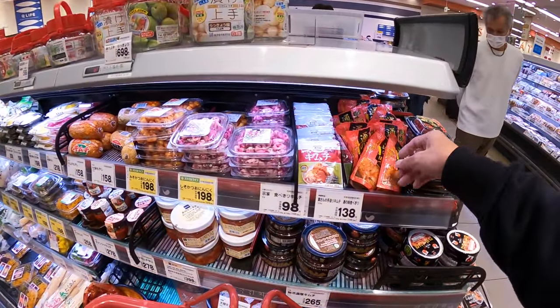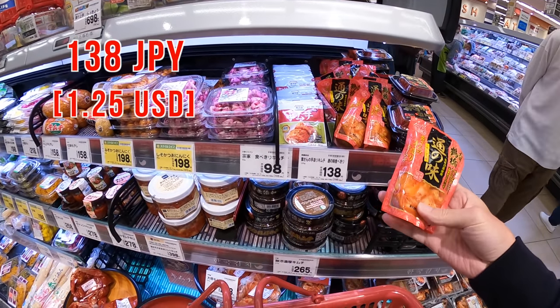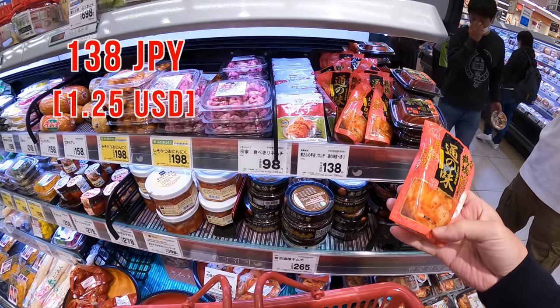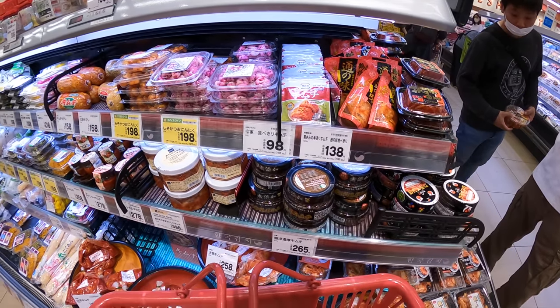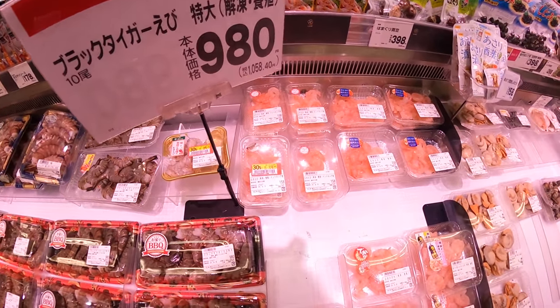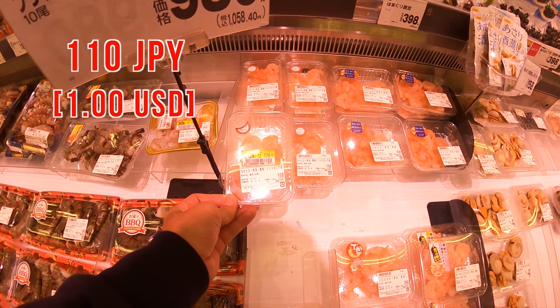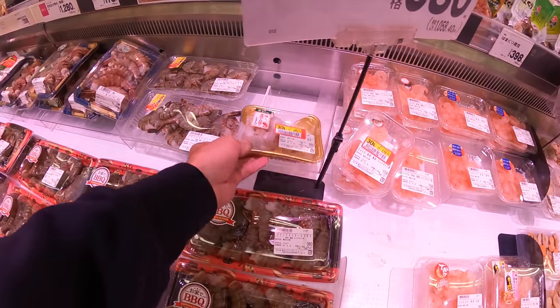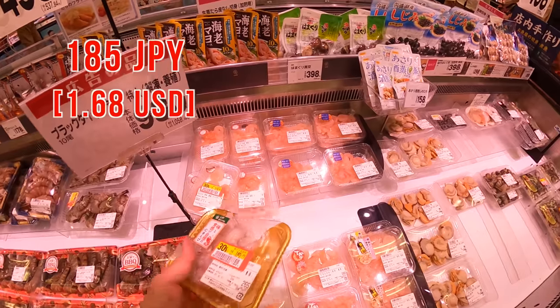From here, let's get something extra. First, it's kimchi. Pork belly is always good with kimchi, so it should be good. Let's get this. Next, let's add seafood too. This shrimp is 30% off, but hold on — next to this shrimp, this one is also 30% off and seems like bigger shrimp. So let's get this one too.